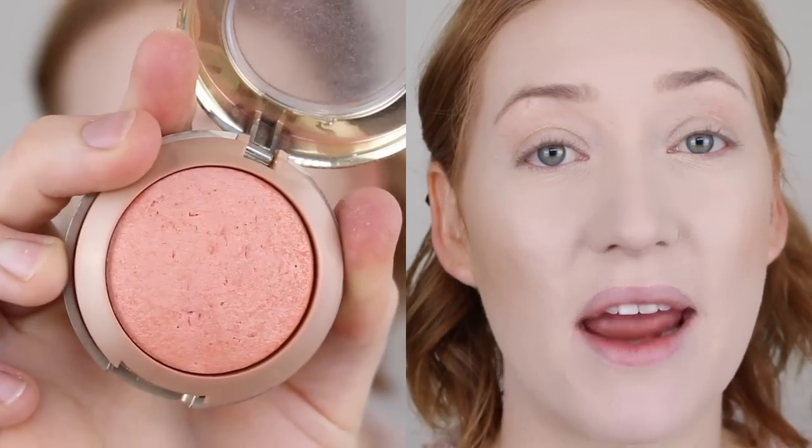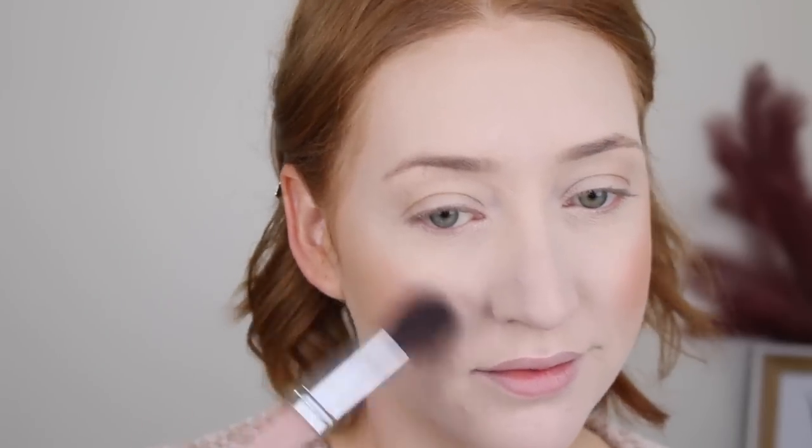For blush, I'm going in with quite an oldie — the Milani Baked Blush in Luminoso. I'm just going to use the same brush to apply this. This blush is literally a YouTube classic. I love it for my fair skin tone because it gives a really nice glow and it does have a bit of a sheen to it. If you ever feel like you go overboard with your blush and bronzer, I just get my sponge and tap over the edges to soften it a bit.